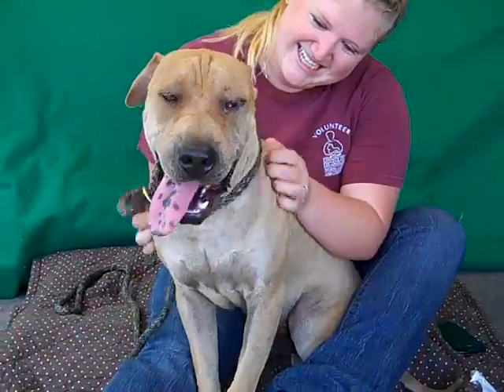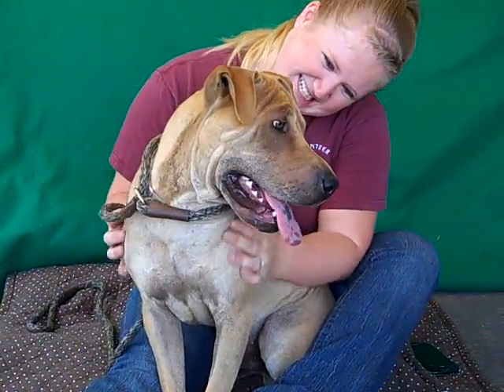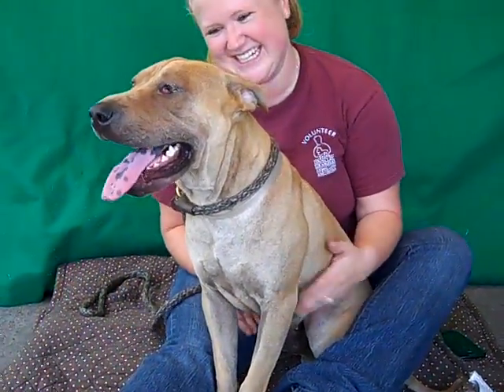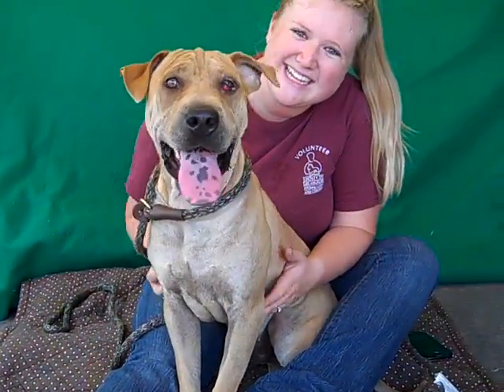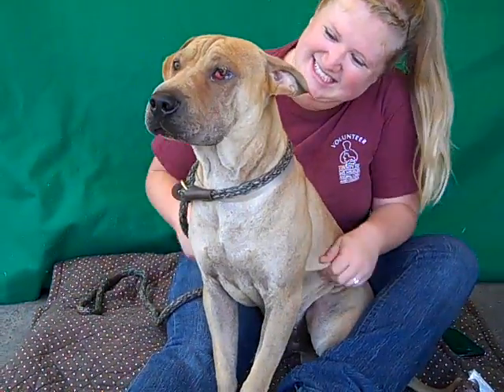He walks okay on leash but as a puppy he's going to need a little bit more leash training — he's very eager to please. As you can see how nicely he sits, he's been sitting for us nicely. We don't think it's on command, we think it's kind of a fluke, but we see that he's very responsive so we think he's going to be easy to train.